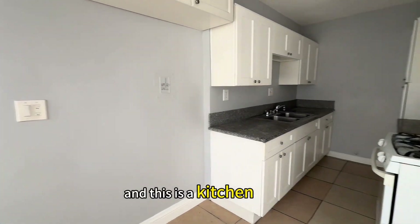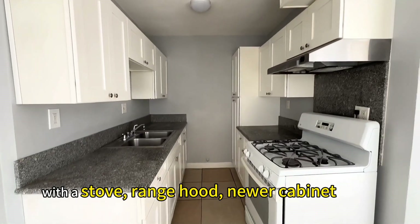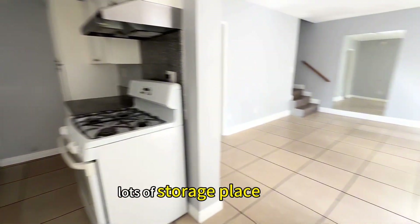And this is the kitchen with the stove, range hood, your cabinet, and lots of storage space.